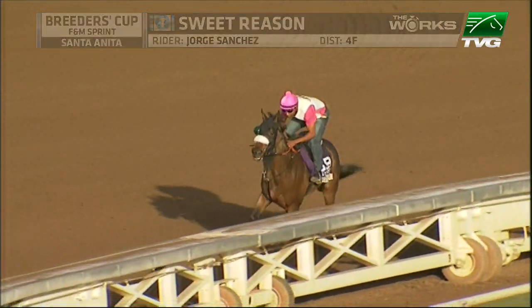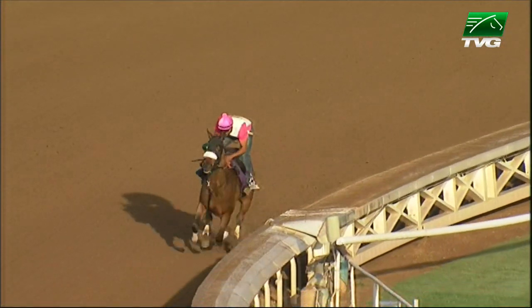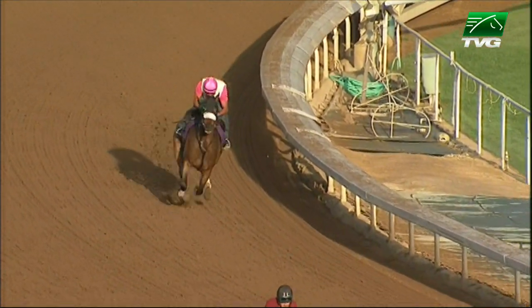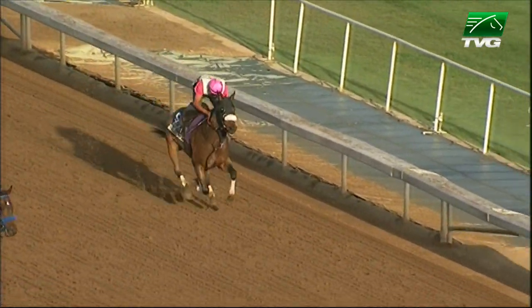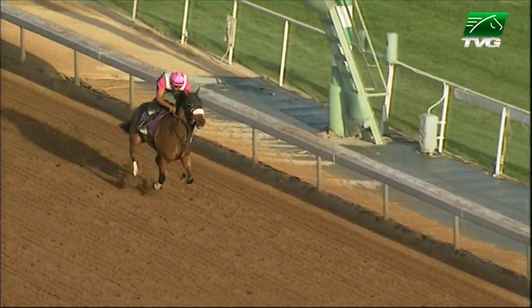I do love the way she's moving. And real quick — to that eye injury — can you see the one cup over that right eye? That would be the right eye. So they're protecting the eye for the work. I doubt they'll do that for the race, but if they do, so be it. She's practicing with the equipment that she might run in.